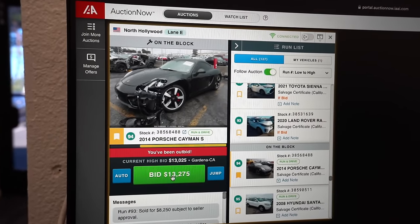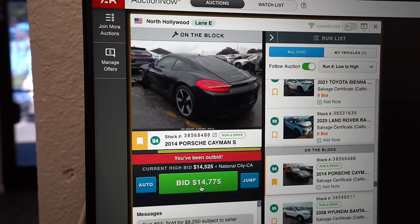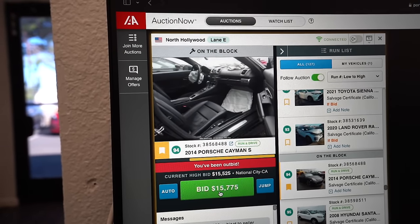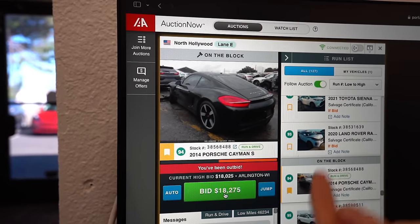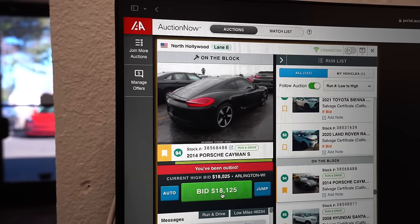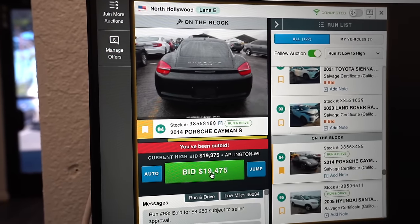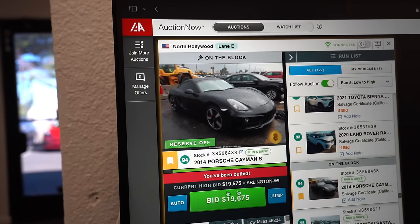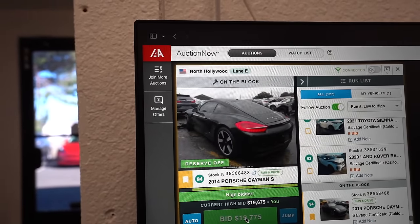Someone threw a mega bid on this. It's at $14,000 — it's going up pretty quick. Stop, man. Please — you're literally the only reason I'm paying more. Come on, just let me have it. Please, just find yourself a different Porsche. This guy wants this car just as bad. The reserve is off, so whatever we win it for is ours. I'm hoping we don't go too much over 20 right now. I literally just get $300 more than him on that one single bid.